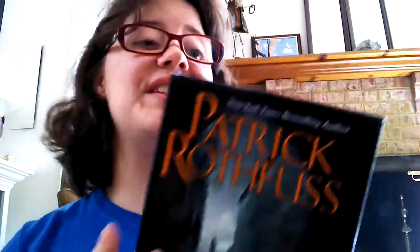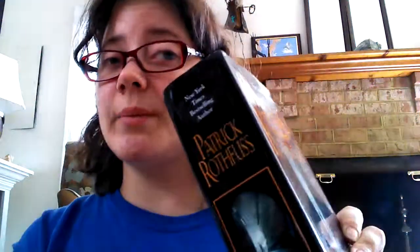Then I got The Wise Man's Fear by Patrick Rothfuss. This is the one I got from Salvation Army for $2.50, and it is in nearly perfect condition. The only bad thing is that the spine is messed up, but not so messed up that the pages are affected. So I was 100% fine with that — it meant I paid a quarter of the price I would have for the paperback, and I got a nice hardcover.